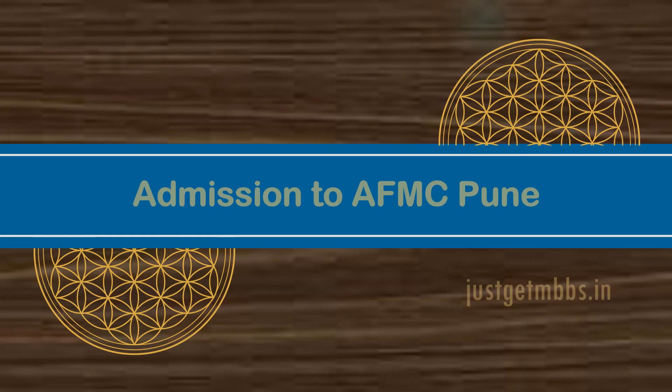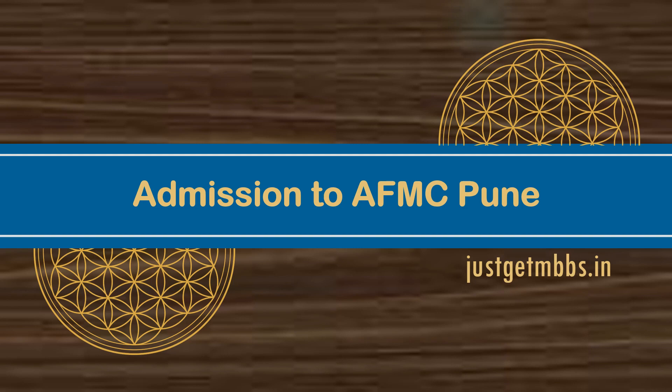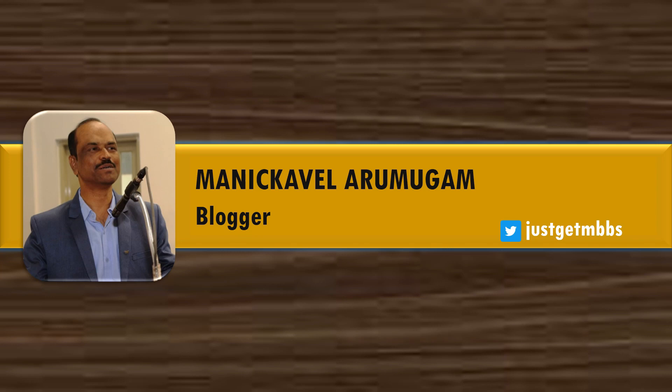Welcome to another video from JustGetMBBS, this time on the topic of how to get admission in AFMC Pune. I am Manike Velarumugam, a blogger and a keen follower of medical admissions in India for many years. Follow me at my Twitter handle JustGetMBBS to get regular updates about medical admission.